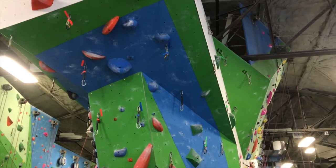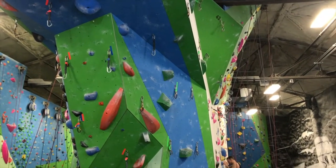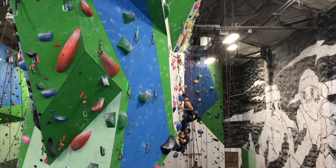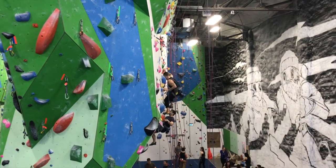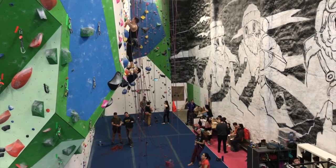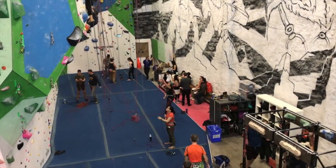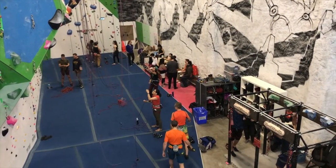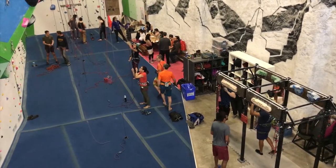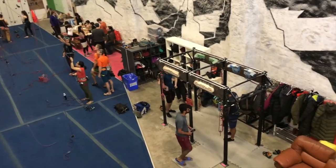This is the lead prow — when you walk in from the lobby, this is the first thing you're greeted by. On the left is that alley we just saw, and on the right is the other side which has the steeper terrain. Lots of lead climbing, and then a very limited amount of open space which gets used for seating, training equipment, coat storage, personal bags, a couple couches, and some small retail.